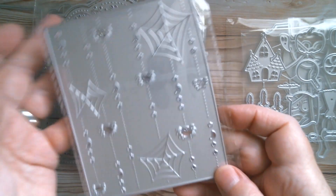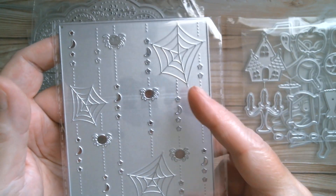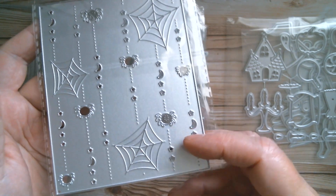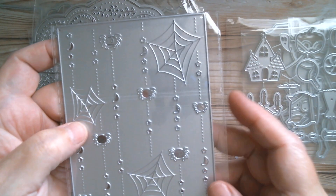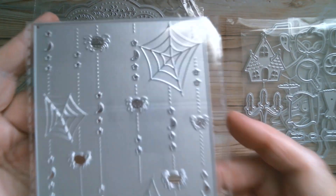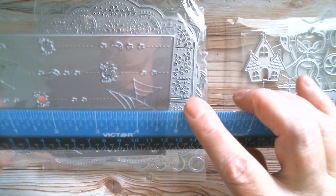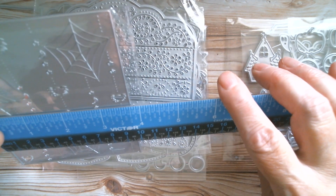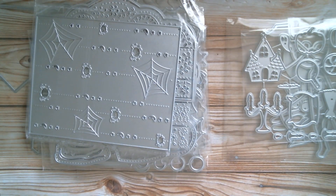We've got a lovely Halloween emboss background that already has spiders, webs to emboss, little moons and stars. You cut it into your paper and the spiders will pick up whichever color is coming through from behind. The size of that is four and three quarters by three and three quarters, just a fraction over.